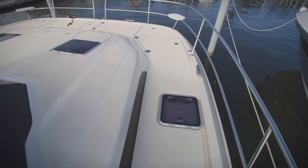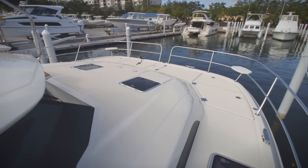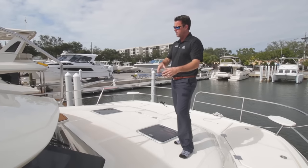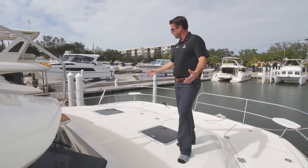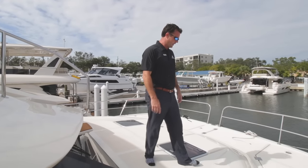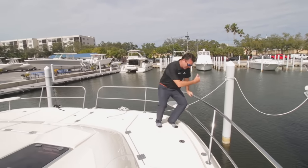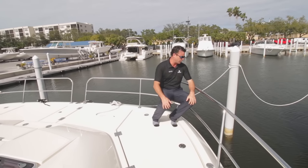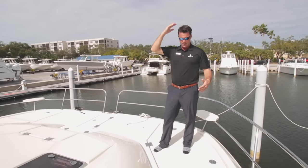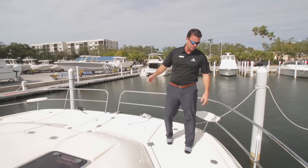As we move forward to the bow, look at all the space we have — there is so much space on an Aquila 44. We have beautiful sun pad options available — either single pads with bolster headrests or one large pad. It makes a great social area for you and your friends to hang out up front. If you're just cruising the Intracoastal Waterway and want to watch the dolphins cruising by, you have great seats on both port and starboard up on the bow. Beneath me is a storage locker — I'm 6'2" and my head doesn't touch. It is spacious — a lot of space, and you have that on both sides.